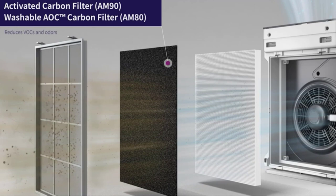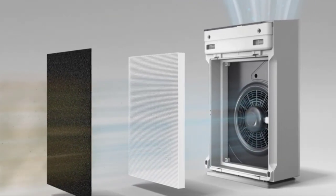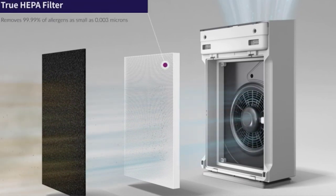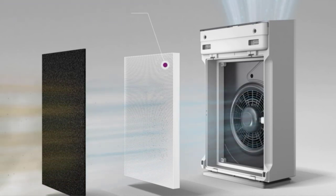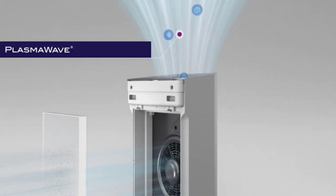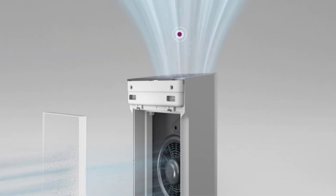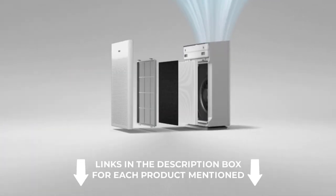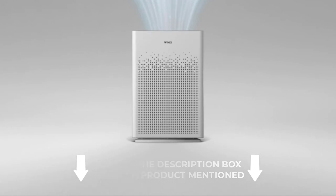There are many products available to choose from for home air purifiers, each with its own set of characteristics, benefits, and costs. To assist you in making an educated selection, I conducted significant research, read several reviews, and prepared a list of the best air purifiers for home from well-known manufacturers. Check out the description for more information about pricing and other details. Without further ado, let's get started.